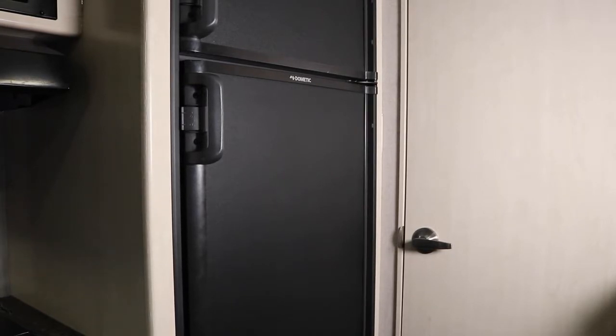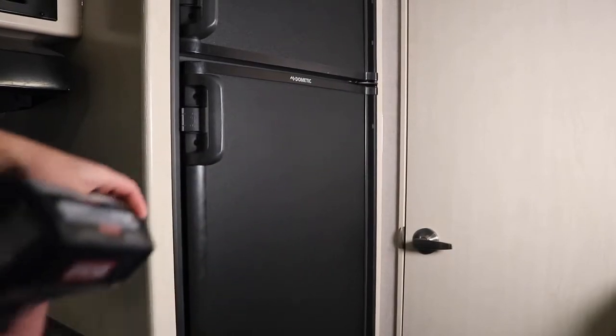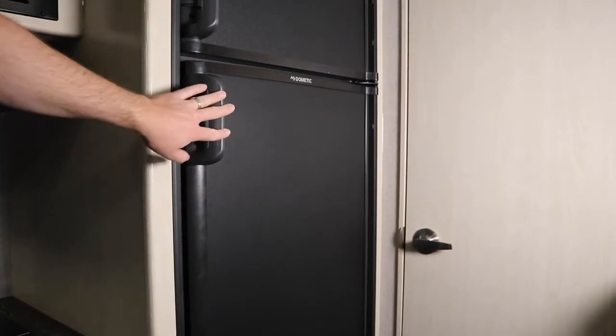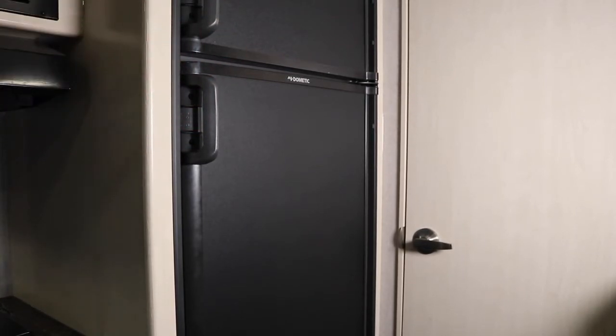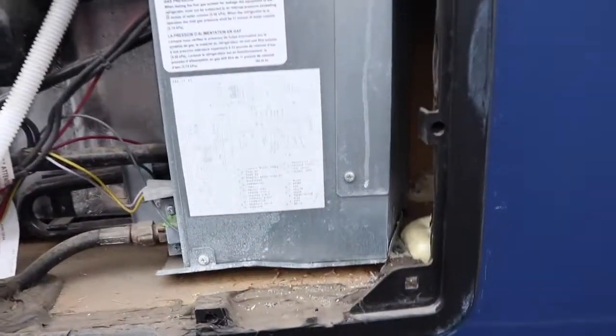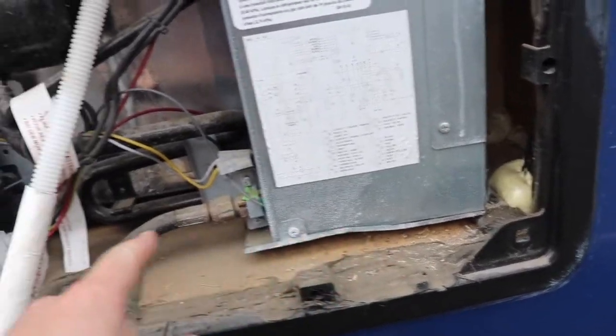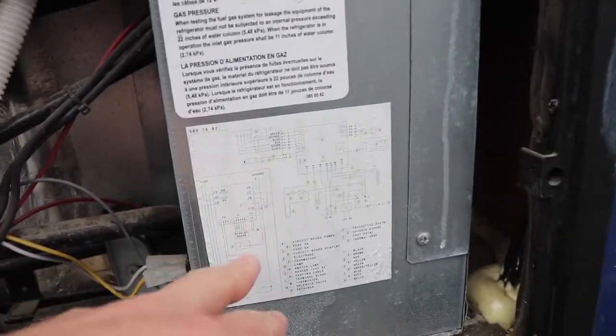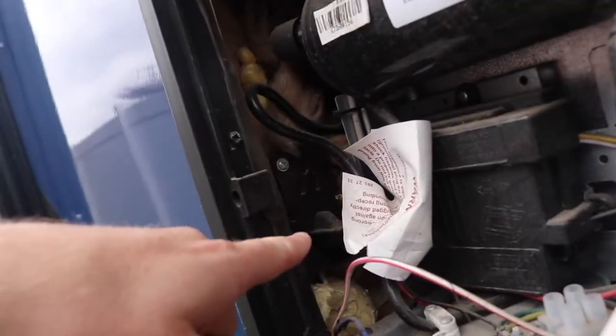Refrigerators on travel trailers are very expensive — $800 to $1,200 or more. When you inspect the trailer, make sure to test the refrigerator. They can be 12-volt, propane, 120-volt, or a combination. If it's a propane/120-volt combo, call the seller ahead of time and have them turn it on 120-volt so it's cooling when you arrive. Then switch it to propane, pull the outside panel off, and see if the propane pilot lights. Make sure to bring a laser thermometer to confirm it's cooling on both gas and electric, and check the freezer temperature as well.